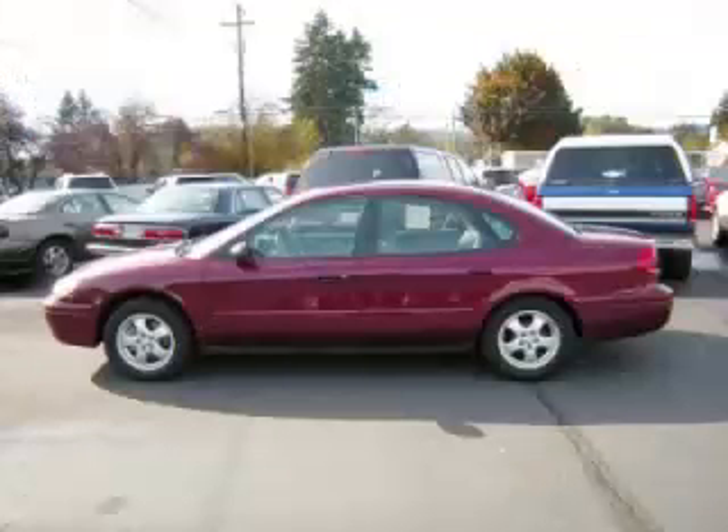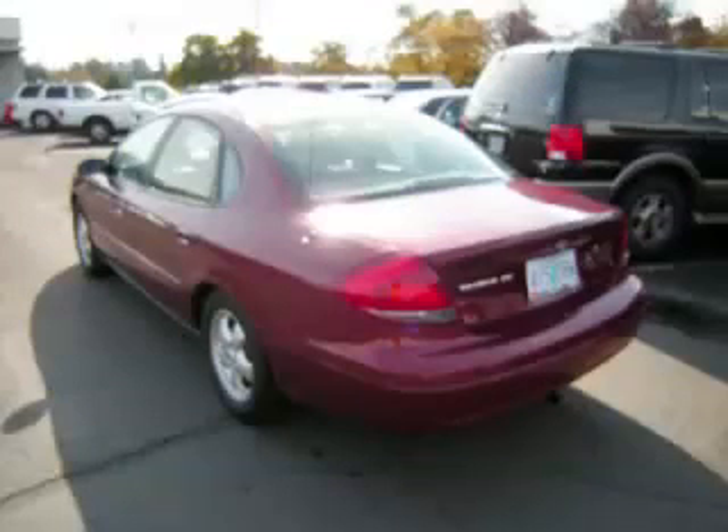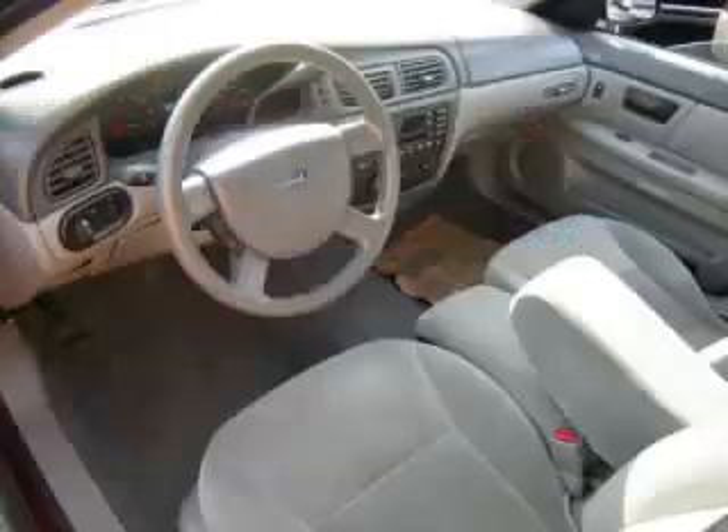This is a 2006 Ford Taurus SE. This Ford has just 60,000 miles and a 3.0 liter V6 engine.